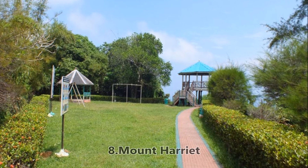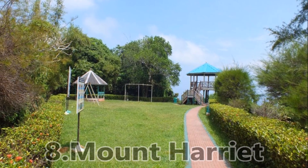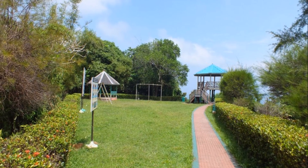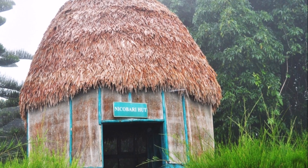Eighth, Mount Harriet. Considered to be the highest point in Andaman, it acts as a gateway to some of the best unique views of the place. You can also enjoy a ferry ride to reach the peak and treat your eyes with amazing views.